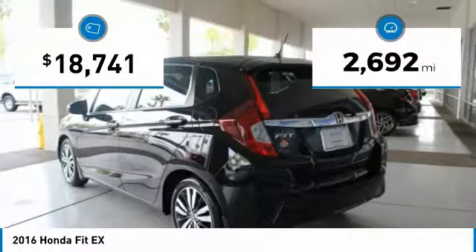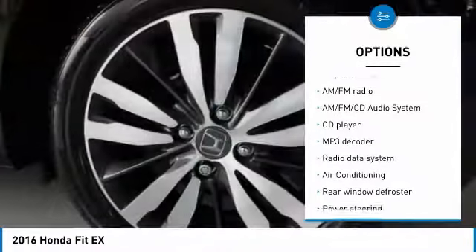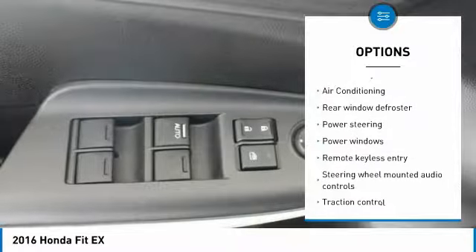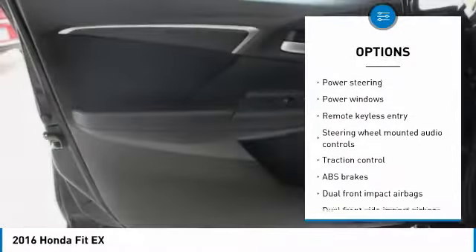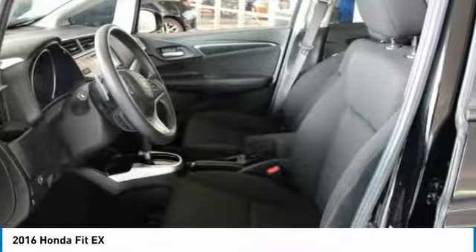This vehicle has less than 3,000 miles. Here are some of this vehicle's great options: traction control, dual airbags, air conditioning, power steering, AM FM stereo with CD player, security system, fog lights, power windows, electronic stability control.